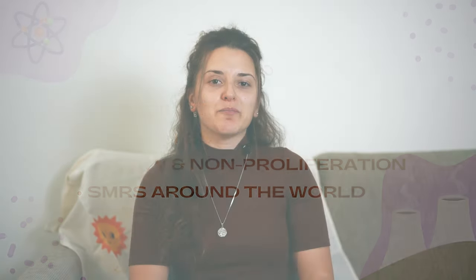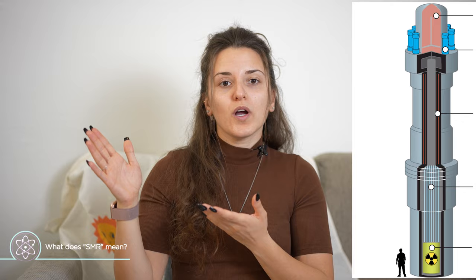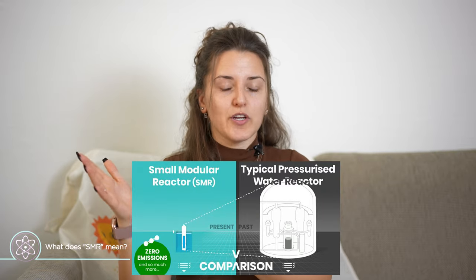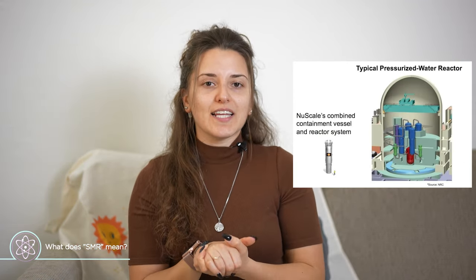It's important to begin by defining the acronym 'small modular reactors' and what each word means and why they are named like that. 'Small' comes from literally the size of the reactors — the size is going to be much smaller compared to a generation 3 reactor that we are currently using. Hence the word 'small' is to indicate that.